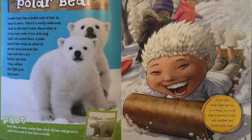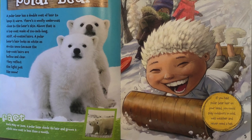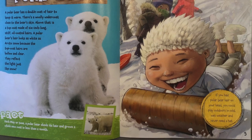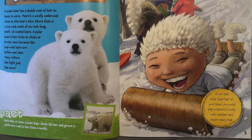Fact. Each May or June, a polar bear sheds its hair and grows a whole new coat in less than a month. And if you had polar bear hair, your head could play outdoors in cold, wet weather, and never need a hat.